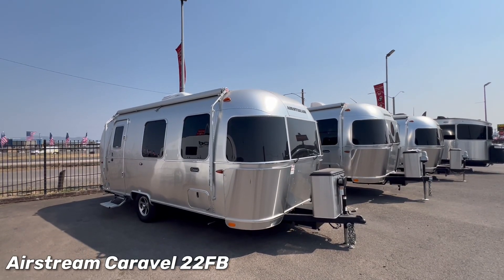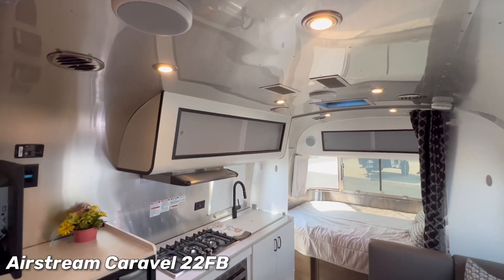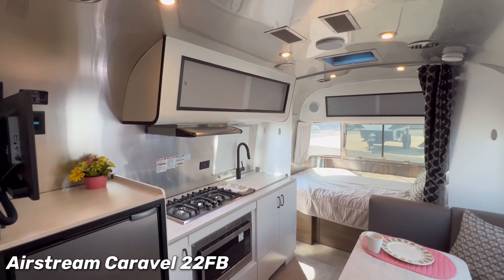Step into the Airstream Caravelle 22FB, now at Sutton RV, and discover the perfect blend of style and functionality.